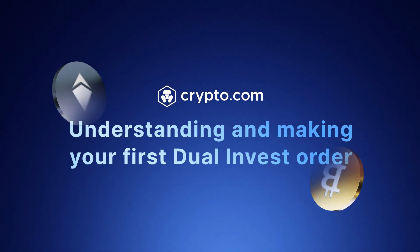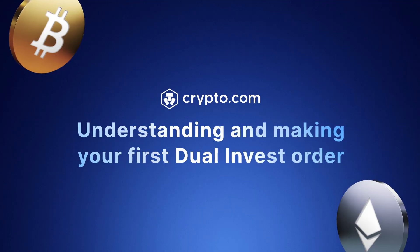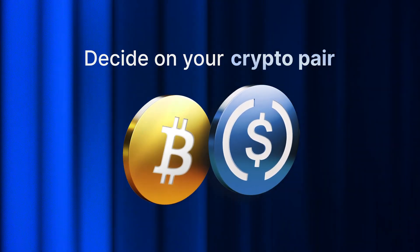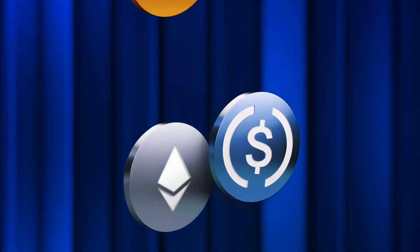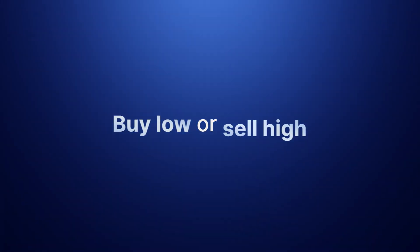Dual Invest lets you earn up to triple-digit reward rates on tokens like Bitcoin and ETH while waiting for your target price order to hit. First, decide on your crypto pair: Bitcoin and USDC, or ETH and USDC. Then decide if you'd like to buy low or sell high.